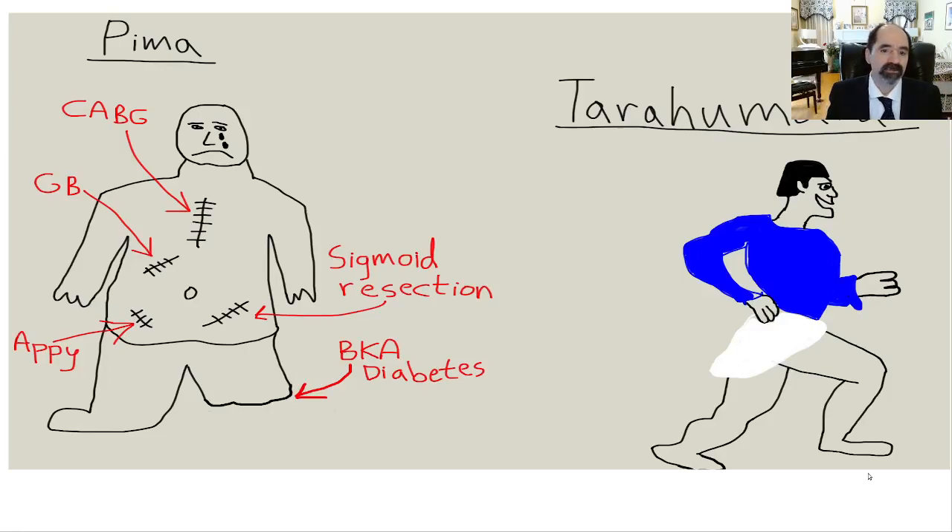For this epidemiology lecture number two, we're going to talk about the comparison of the Pima and the Tarahumara. They are both demographically matched populations and were together near each other in the past. In 1848, the Mexican-American War got them separated. The Pima went into the Arizona area and they eat the standard American diet. They used to be very healthy like the Tarahumara.